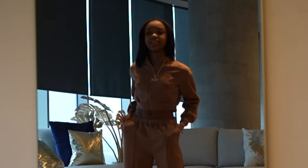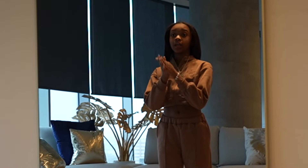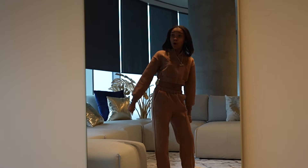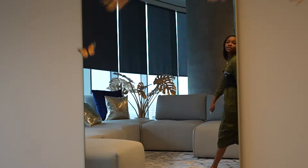Alright y'all, this is the next outfit. I love this outfit — it's so comfortable, it's got pockets right here, and it's like furry on the side so it feels so good and it warms my body. Next outfit, let's go.